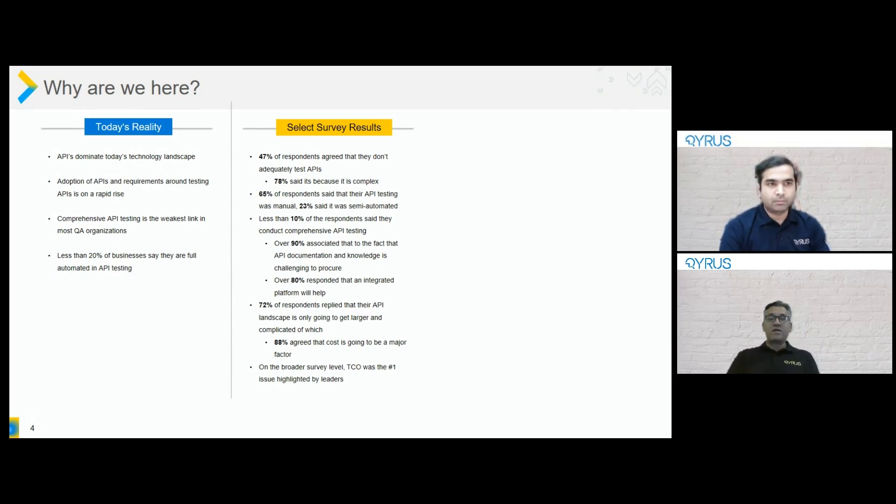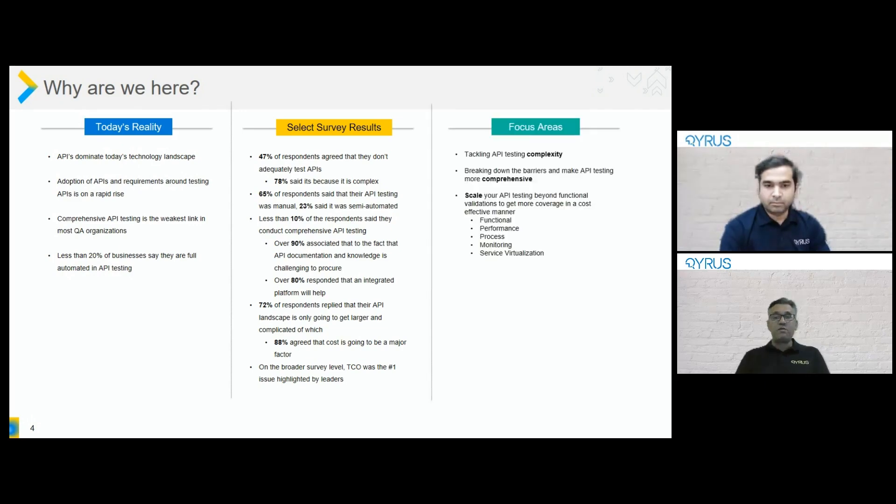With that background and input from some of our leaders, we thought the three areas to focus on today are: how can you tackle API testing complexity; how can you break barriers and make API testing more comprehensive; and how do you scale your API testing beyond functional — bringing in the performance aspect, the ability to do process API testing, eventually maturing that into monitoring so you are more proactive as opposed to reactive, and how do you bring in things like service virtualization, all in a single platform.